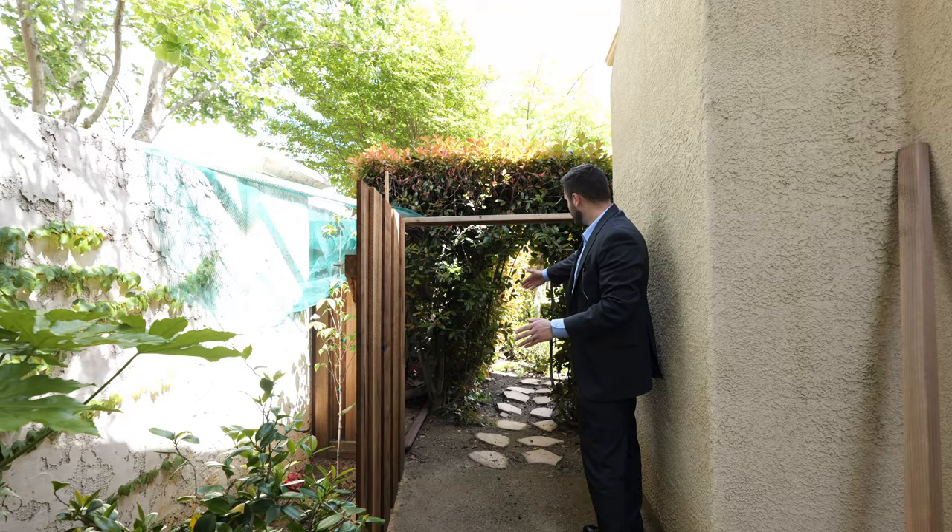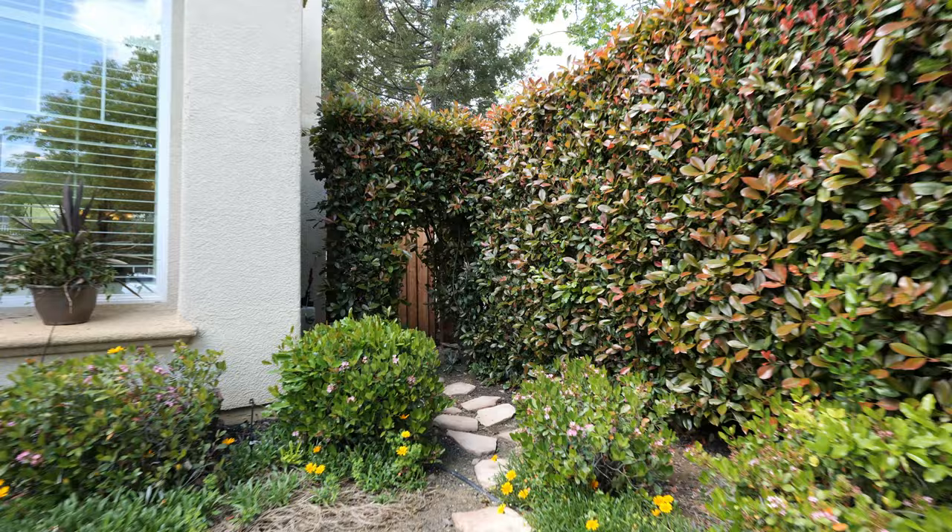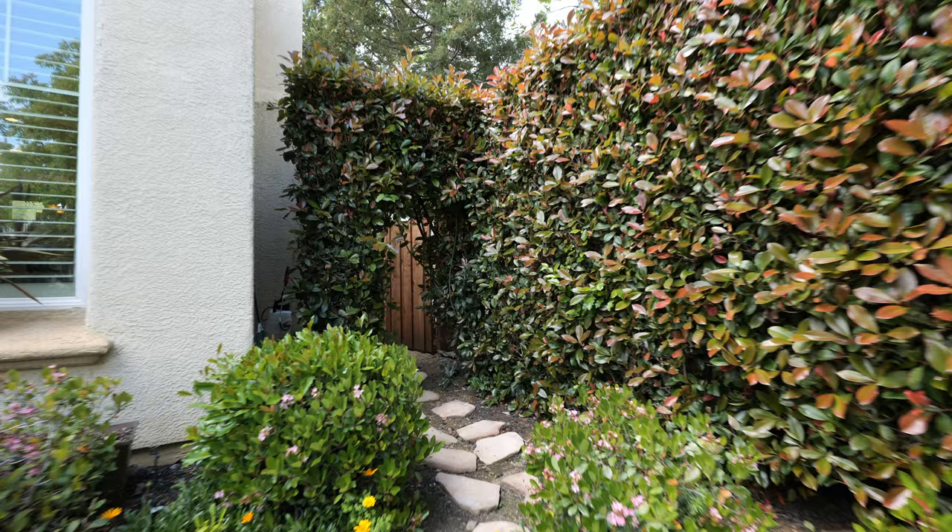There's this nice gate right here and you just walk right through to the front yard — this is that Alice in Wonderland entrance I was talking about, or exit. It's perfect for your kids to sneak out at night — they're going to have no issue doing that!